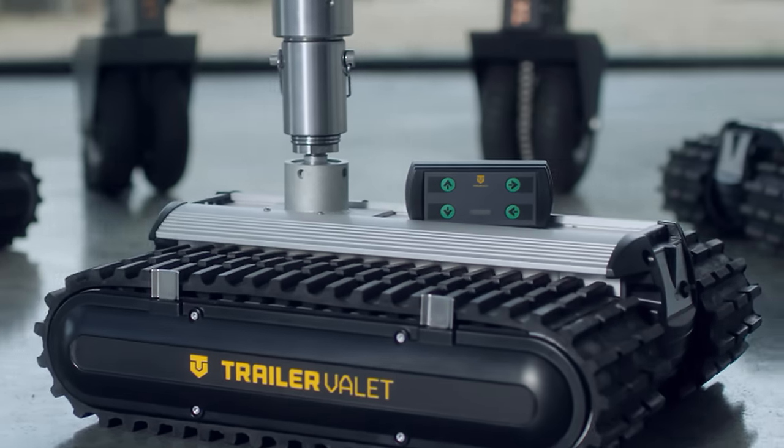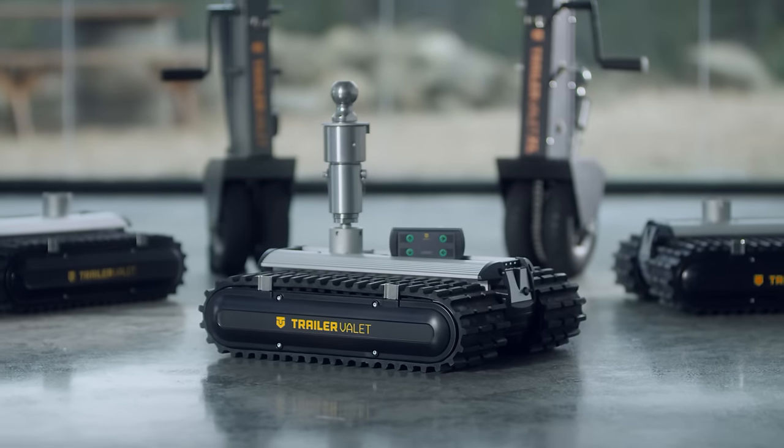Who knows, you might even find storing your trailer fun. The RVR from Trailer Valet — it's time to move.